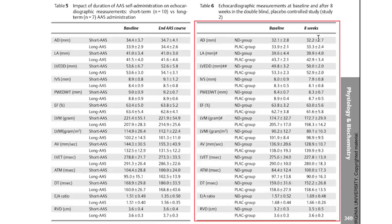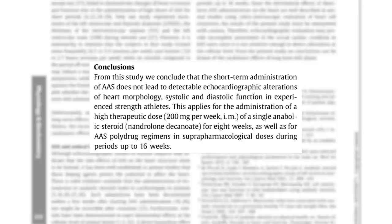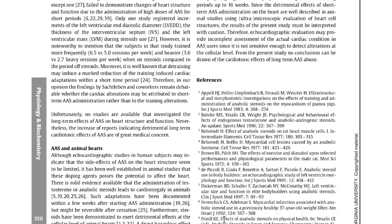Looking at the echocardiographic measurements at baseline and after eight weeks for the nandrolone group, there's not much of a difference. The conclusion was that administration of a high dose of nandrolone decanoate for eight weeks did not affect cardiac structure and function as determined by echocardiography. The same applied to the high-dose poly drug regimens in the 8–16 week cycles in study one. Short-term administration of anabolics does not lead to detectable echocardiographic alterations in heart morphology, systolic or diastolic function in experienced strength athletes — whether 200 milligrams per week of a single anabolic for eight weeks or the super-physiological poly drug regimens in study one.